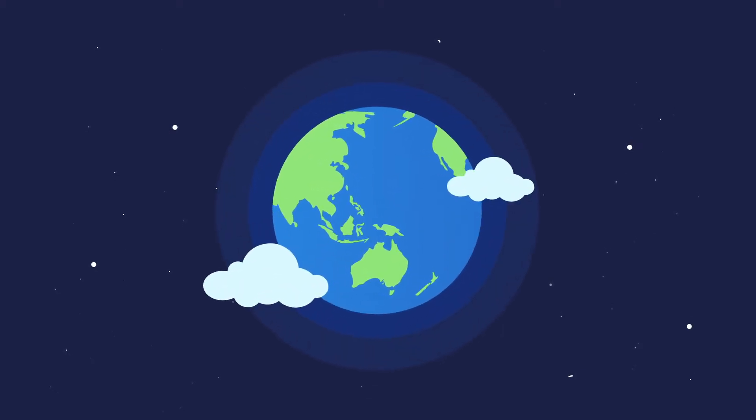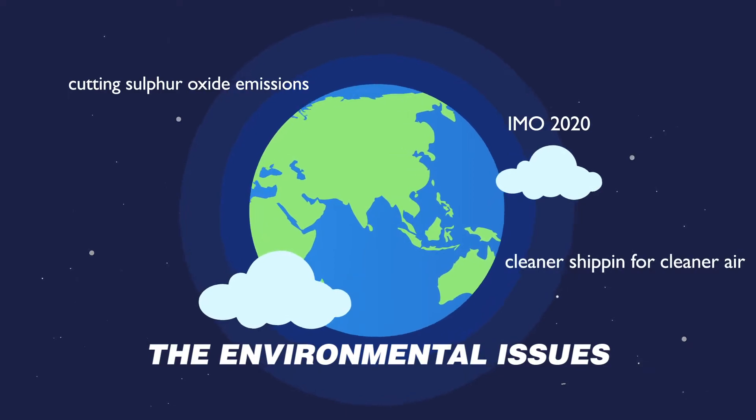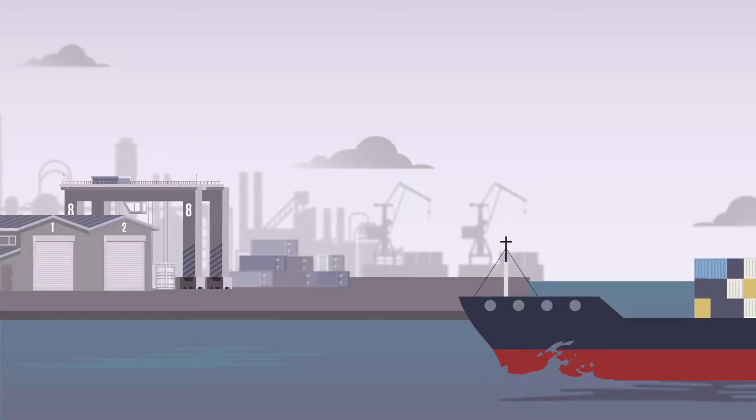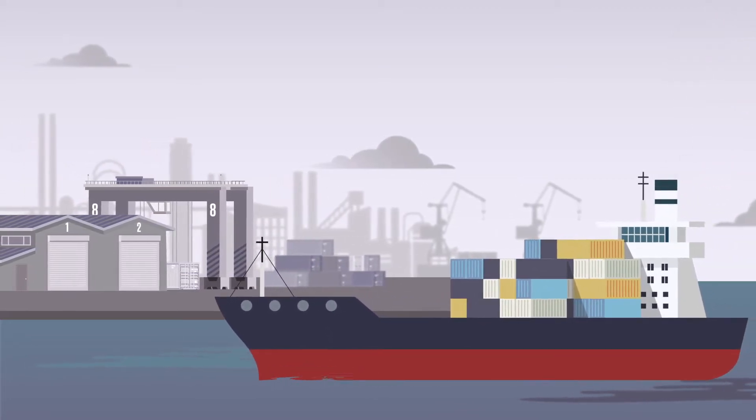Interest in the environment is increasing every day. According to the Reinforced Environmental Regulations, all ships berthing at port shall be prohibited to run their diesel engines in the near future.